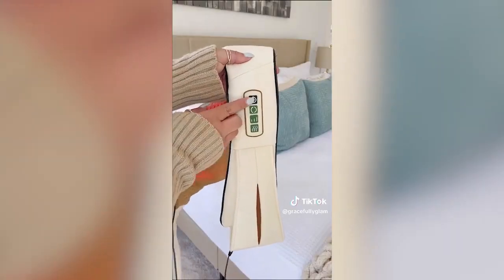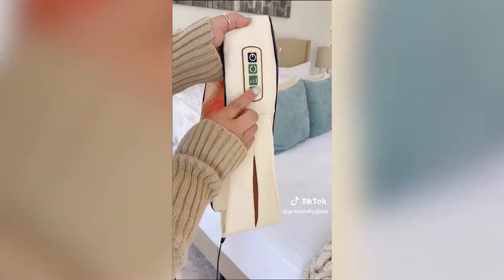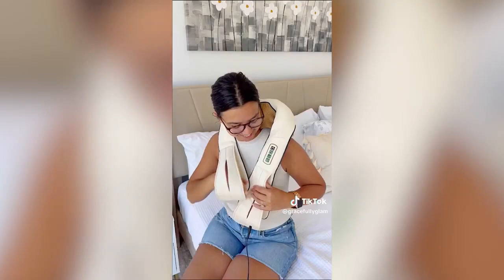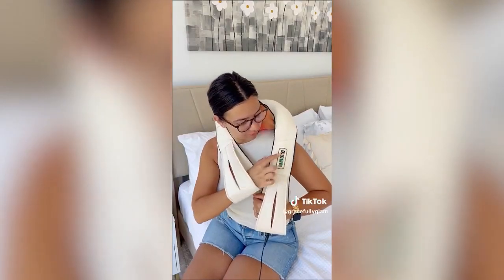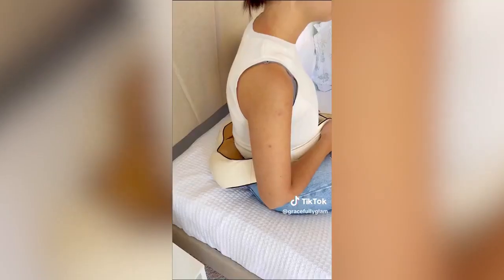This neck and back massager is perfect for a relaxing massage at home. It delivers gentle heat but can be turned off. The control panel also has bi-direction and three adjustable speed settings. It's made of breathable mesh fabric and faux leather and has a 50-minute auto-off for overheat protection.